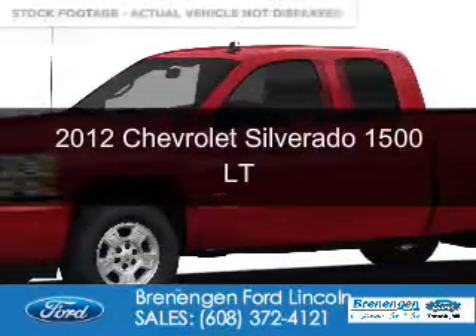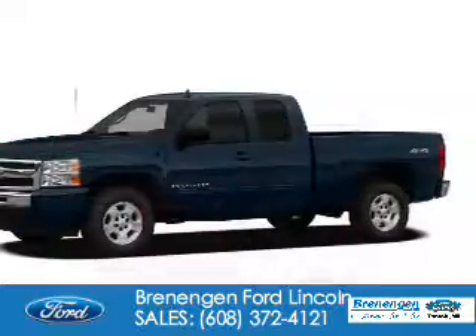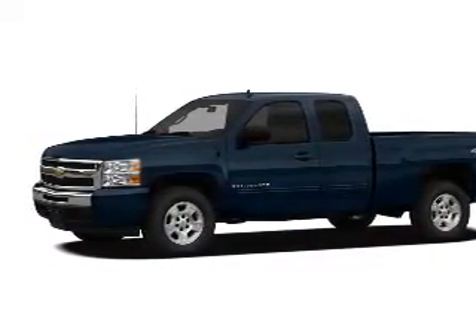This is a used 2012 Chevrolet Silverado 1500. It's powered by 4-wheel drive and a 5.3-liter 8-cylinder engine.